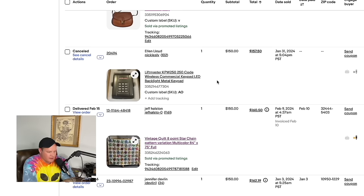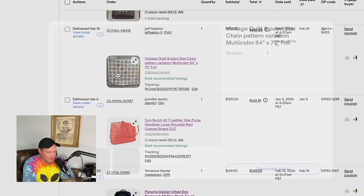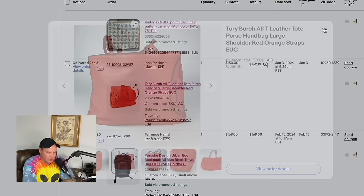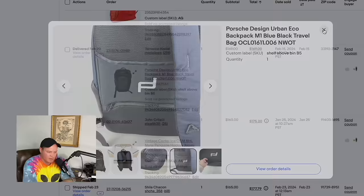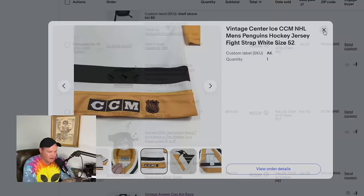Another hoodie found at a local Goodwill in Tampa — paid $8 — sold for $145. A vintage Coach purse sold for $142.08 — shoutout to whoever said Goodwills never have Coach purses, you're going to see quite a few in today's video. We even have one that sold for $500 coming up — bought at Goodwill for $12. A vintage quilt — paid $33 at an estate sale — sold for $150. A Tory Burch purse from a flea market lot sold for $150. A Porsche Design backpack from an Amazon box sold for $169.